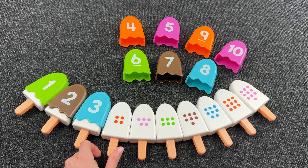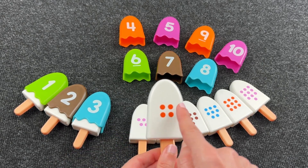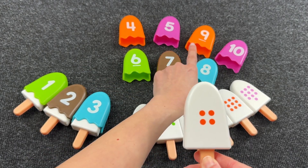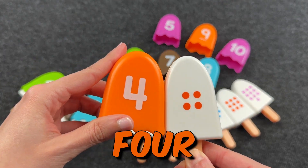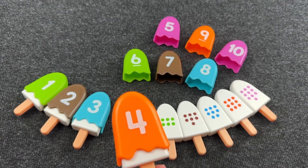Nice! Let's put this here. And next ice cream. Here, one, two, three, four dots. And we need to find number four. Can you see it? Oh, good! It's number four! And here are four dots. Nice!